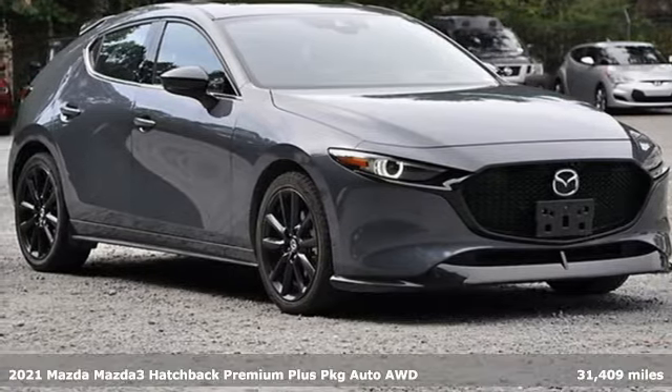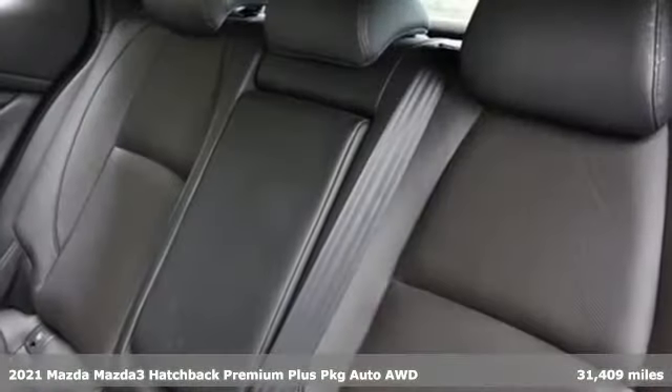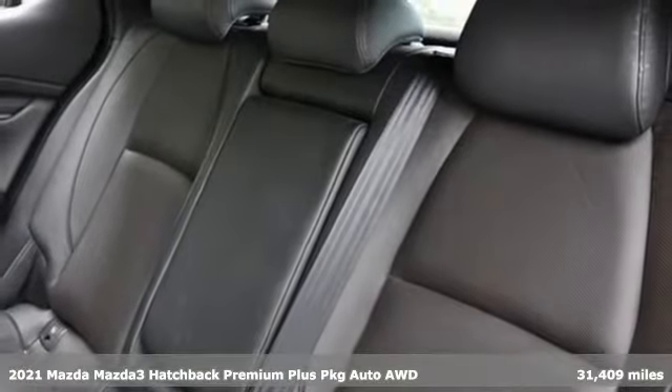It's a certified 2021 Mazda 3 hatchback. With Mazda, driving's what matters most.